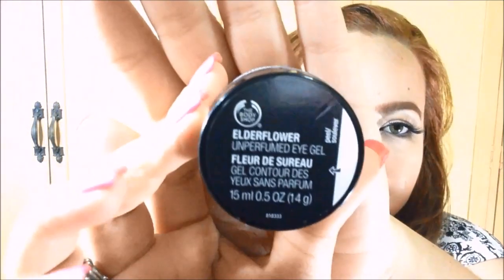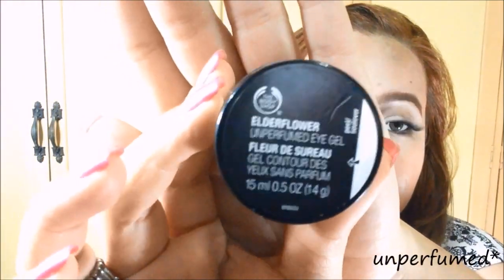And then I went to The Body Shop and I got myself an eye cream. This is actually called the Elderflower Perfumed Eye Gel. I asked a sales lady if I can use this for my nighttime eye cream, and she said yes, that's fine — it's actually moisturizing and it has a cooling effect on your under eyes. This one is only 395 pesos.